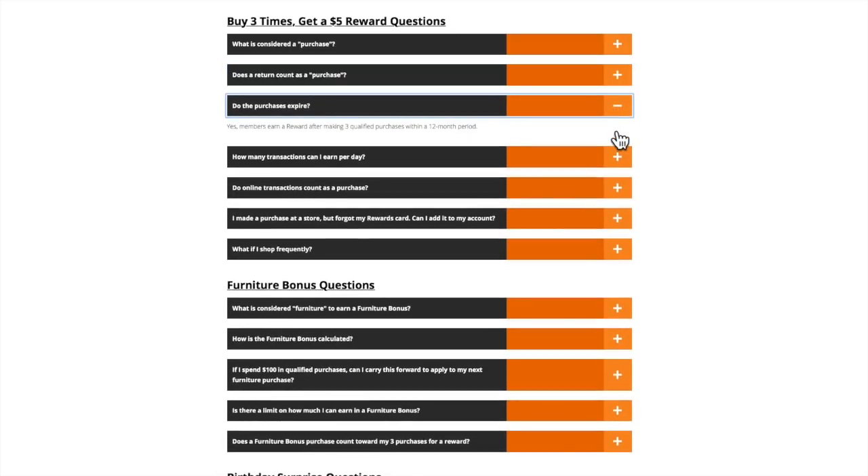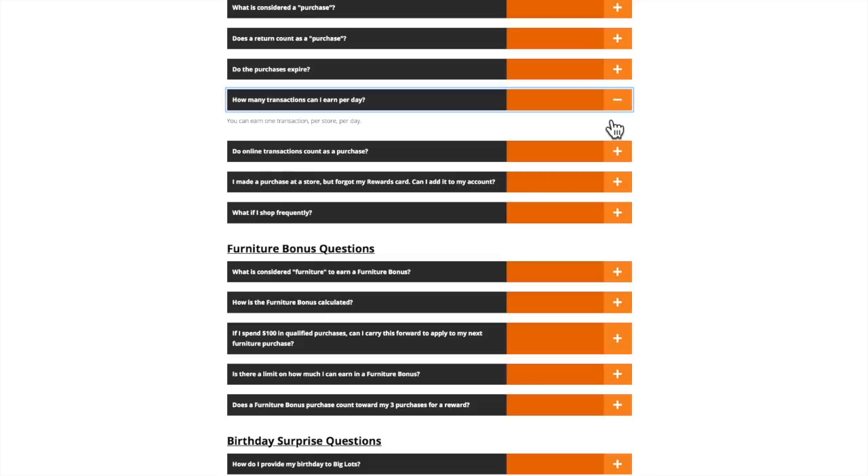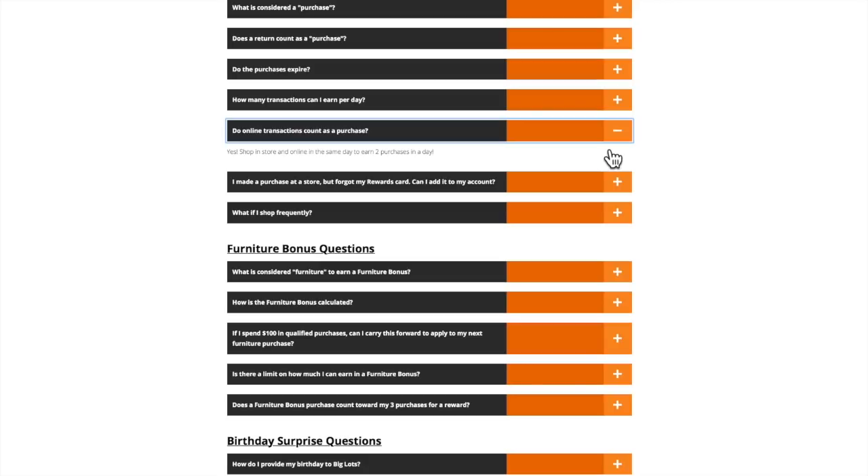Do the purchases expire? Yes — members earn rewards after making three qualified purchases within a twelve-month period. So if you purchase in January and don't purchase again until July, you'll want to make your third purchase by the end of December, because in January that first purchase falls off. How many transactions can I earn per day? One transaction per store per day. Do online transactions count? Yes — shop in-store and online on the same day to earn two purchases in a day.